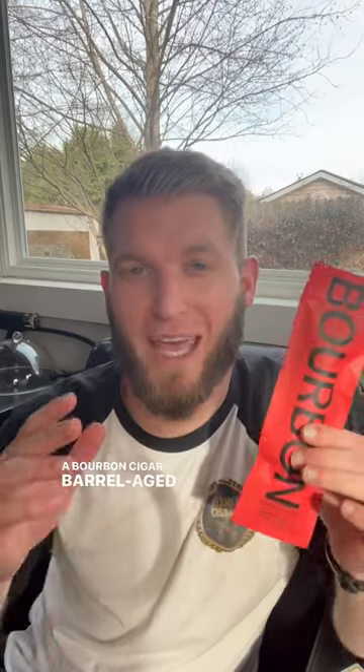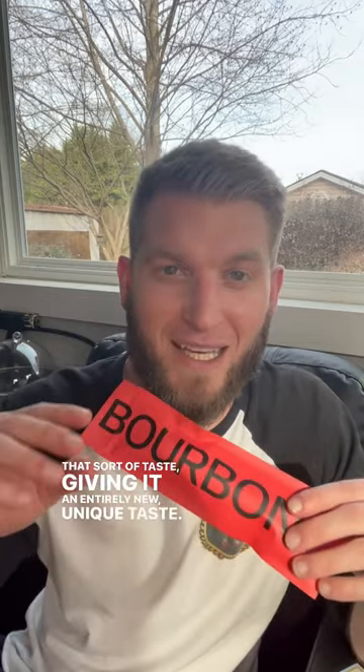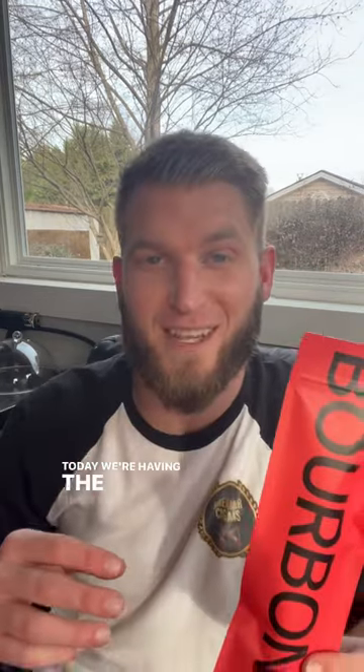A bourbon cigar? Barrel-aged cigars — there are some cigars out there that were put into a liquor barrel, in this case a bourbon barrel, and then allowed to age and marry with that sort of taste, giving it an entirely new, unique taste. Today we're having the Blackbird Penelope Barrel-Aged Minnesota Fat Cigar.